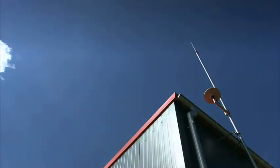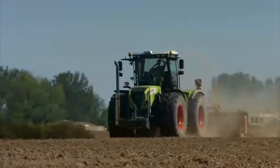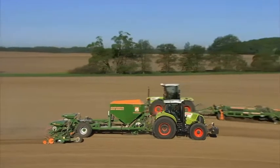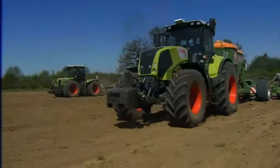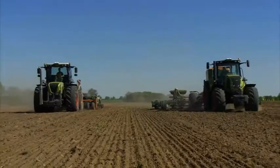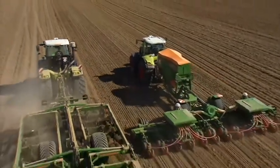The stationary reference station transmits a high-precision correction signal over a range of up to 20 kilometers. As the correction signal is transmitted by radio, any number of machines can operate simultaneously with a maximum of precision. With its accuracy of 2 to 3 centimeters, RTK ensures that whatever the driver is doing — be it soil cultivation, seeding, or harvesting — a consistently high quality of work is maintained at all times.